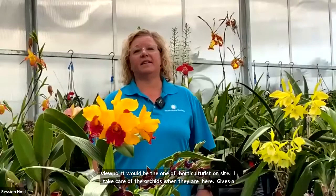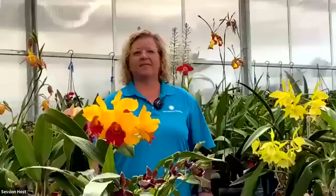The viewpoint I bring as a living collections manager is thinking about the collection from a long-term preservation and conservation perspective. We have this collection and need to maintain it within all its necessary cultural requirements, while having the right resources to build it moving forward. I brought a holistic approach to collections management and stewardship. The viewpoint I brought was the plant geek and orchid lover inside me — I love orchids and it was really nice to put my input and horticulture perspective into the exhibition, telling the story and history of orchids in the U.S. and the world.